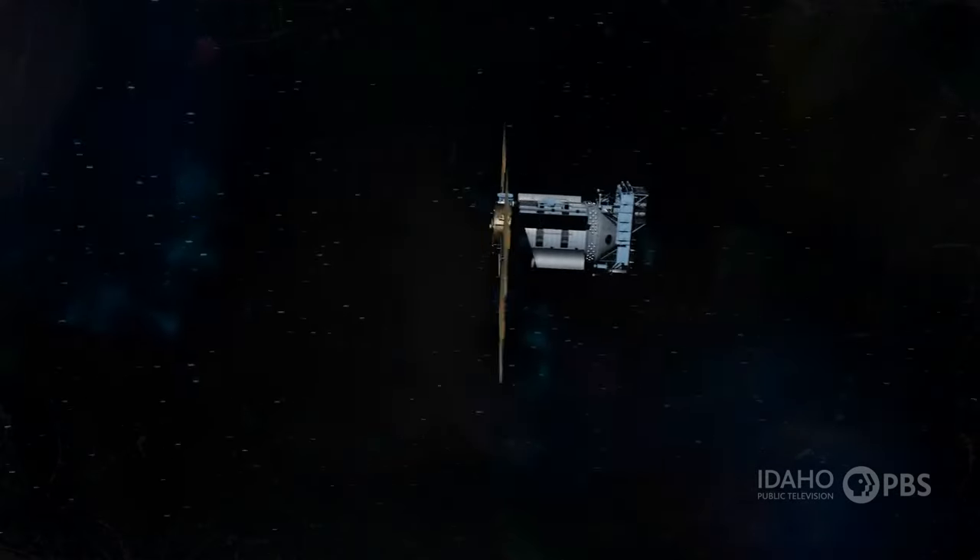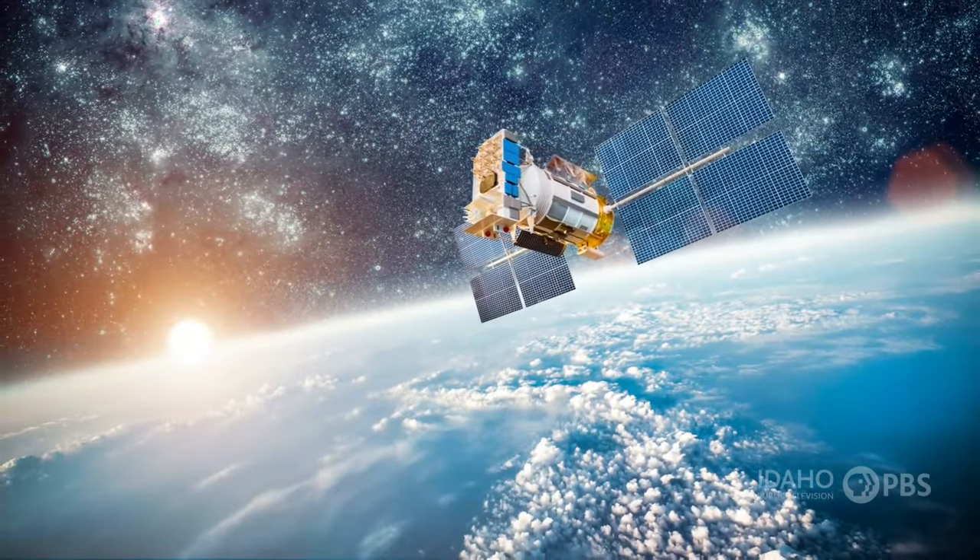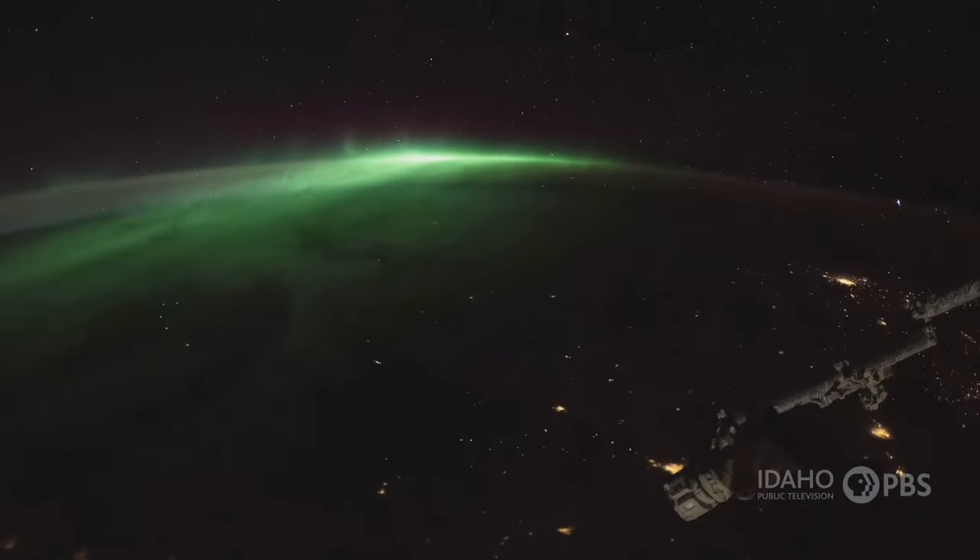Satellites in a medium Earth orbit are a little further away from the ground. Like those in low Earth orbit, satellites at this level can travel on any path around the Earth.